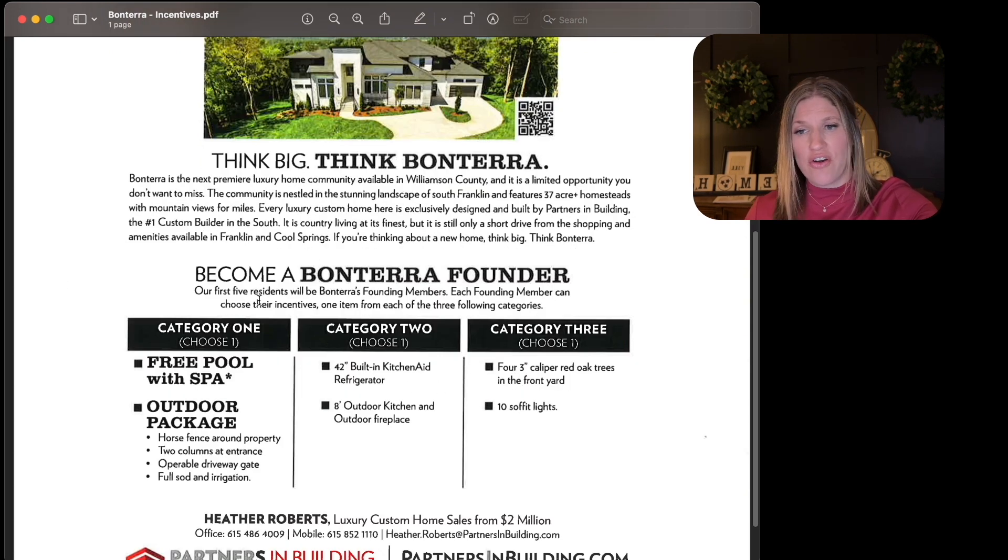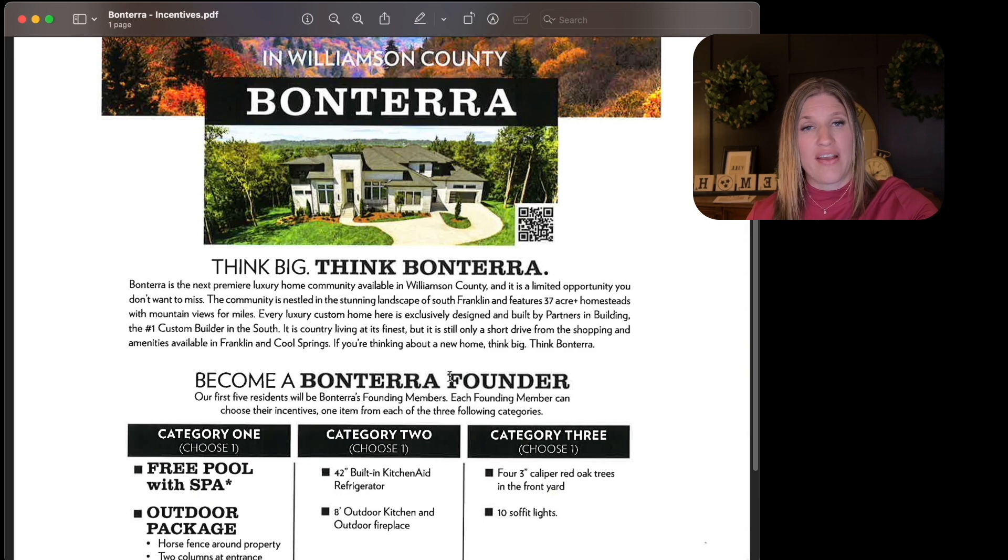Become a Bonterra Founder — their first five residents get to choose their incentives, one item from each of three categories. Category one: a free pool with a spa, or an outdoor package with horse fencing around the property, two columns at the entrance, an operable driveway gate, and full sod and irrigation. Category two: a 42-inch built-in KitchenAid refrigerator, or an eight-foot outdoor kitchen and outdoor fireplace. Category three: four three-foot caliper red oak trees in the front yard, or ten soffit lights. You have quite a few things to choose from, and these are actually fantastic incentives.